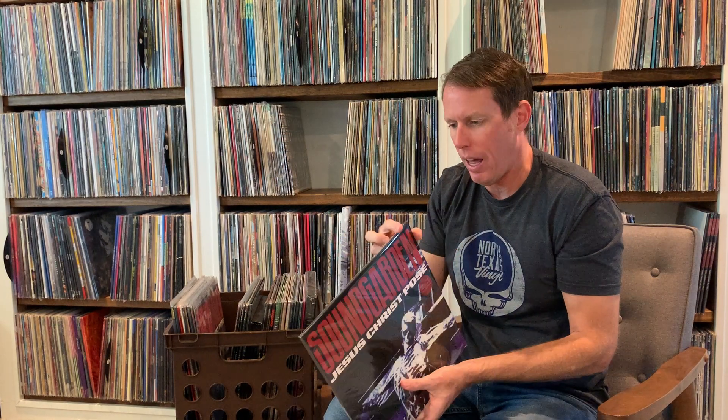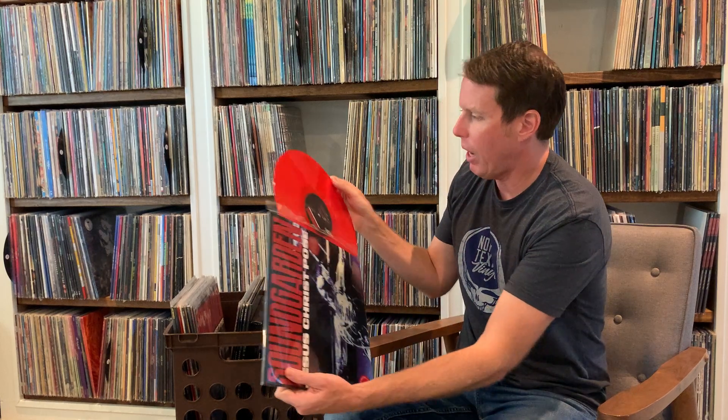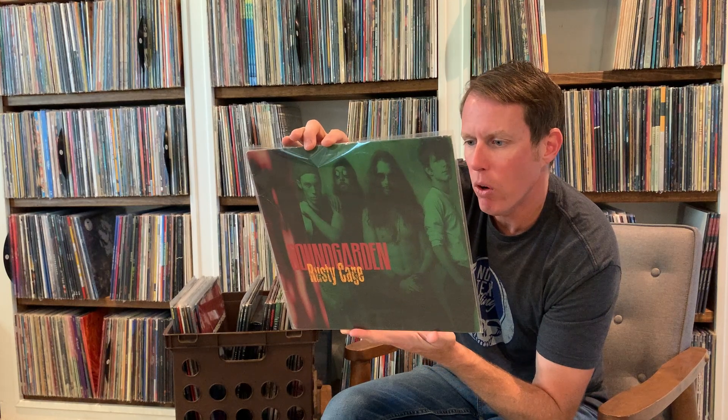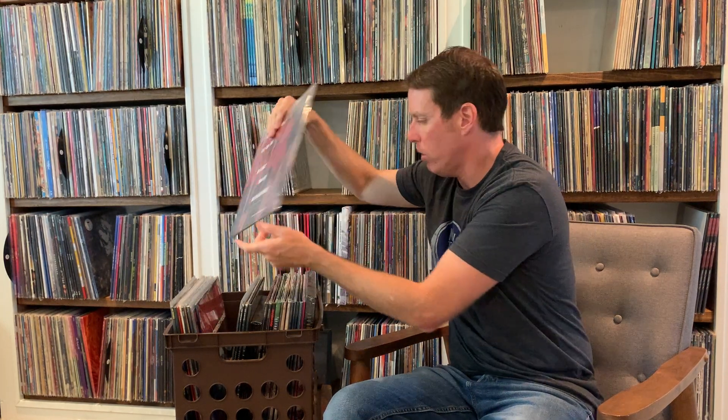Here is an import version of that single, which is cool because it's on red vinyl. Same track listing, no poster bag, but a color vinyl version — unofficial import of the Jesus Christ Pose single. Next up, Rusty Cage. This has got two versions of Rusty Cage — the LP version as well as the edit — and you've got Girl U Want, a Devo cover, Show Me, and Into the Void on this one. That's black vinyl again, UK single, promotional use only, not for sale. Rusty Cage — is there a better guitar riff? I don't think so.